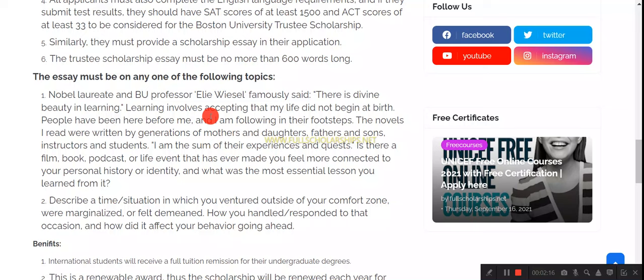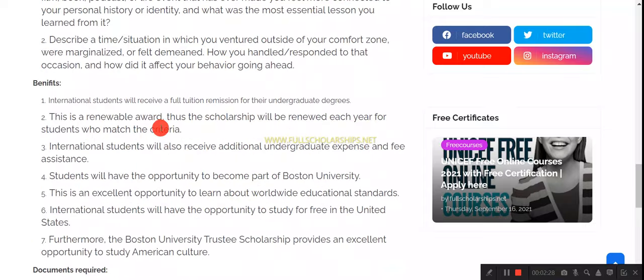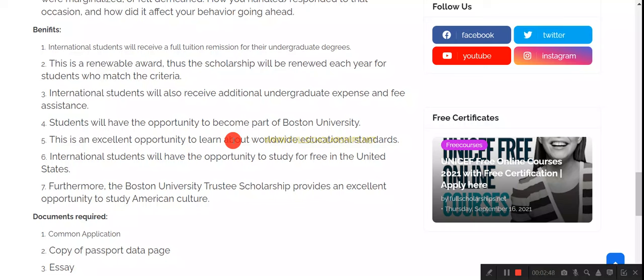Within the admission form there is a part where you indicate that you want to be considered for this scholarship — that's how you apply. Boston University is one of the top institutions in the United States and globally. It has produced many Nobel laureates and its professors are highly ranked. The benefits from this scholarship include full tuition fee remission for undergraduate degrees, monthly stipends, expense assistance, and other funds covered under this program.